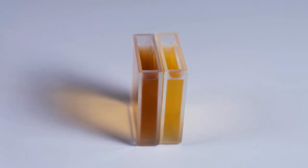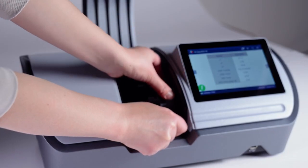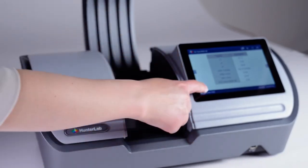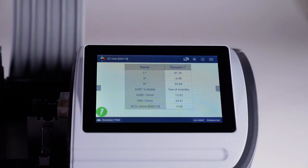Place the vial on the platform inside Vista and push the go button on the screen. The measurement begins and takes about five seconds. Results are displayed on the screen side-by-side.